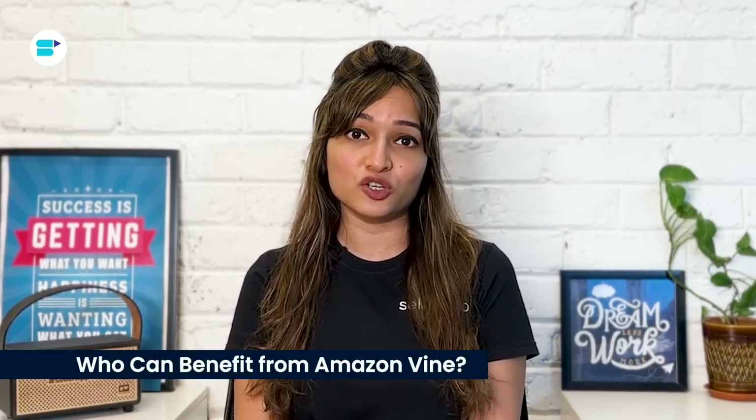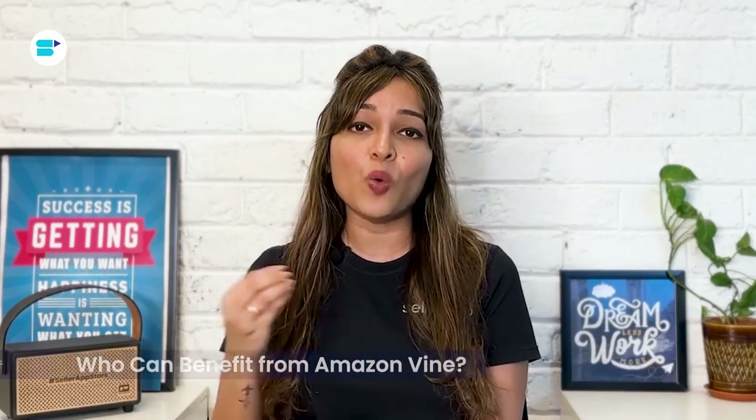This program is especially helpful for sellers who have new brands with only a few reviews. If you have a trademark and are registered with Amazon Brand Registry and are looking to boost the visibility of your products, Amazon Vine can be a great opportunity for you. Participating sellers and vendors submit free products to the Vine members through Amazon.